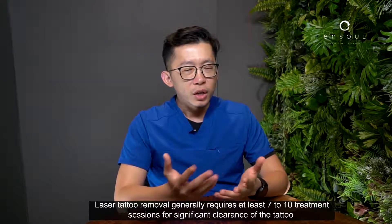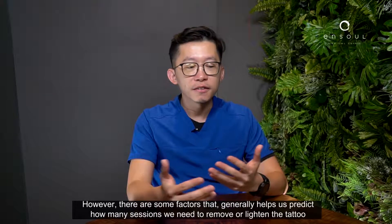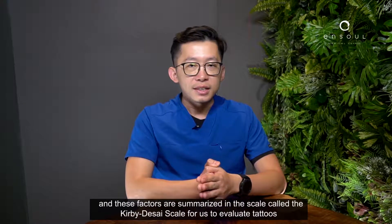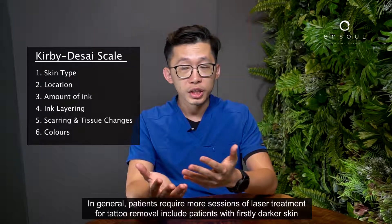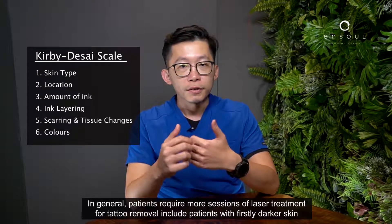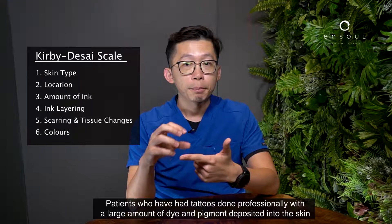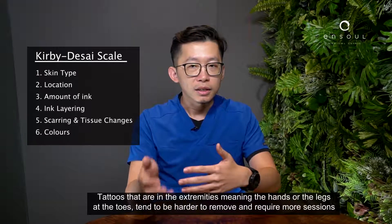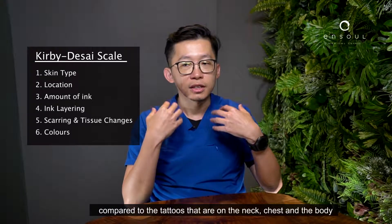Laser tattoo removal generally requires at least seven to ten treatment sessions for significant clearance. However, there are factors that help us predict how many sessions are needed, summarized in the Kirby-Desai scale. In general, patients who require more sessions include those with darker skin, tattoos done professionally with a large amount of dye and pigment, and tattoos on the extremities — meaning the hands, legs, and toes — which tend to be harder to remove compared to tattoos on the neck, chest, and body.